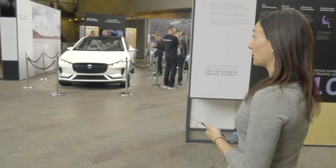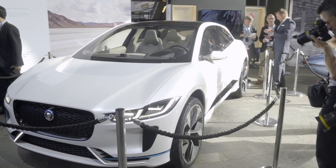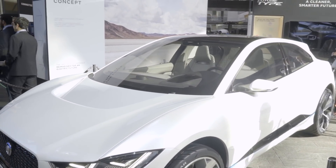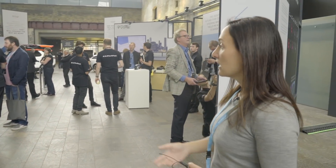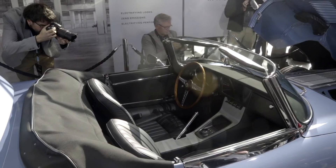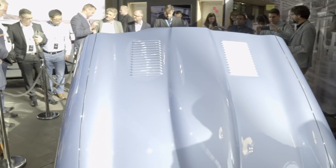They've got some of their new cars right here. We have the all-electric I-Pace concept, which is the electric version of the F-Pace SUV that will be on sale next year. And here we have an electric version of the E-Type, which will also be coming soon.